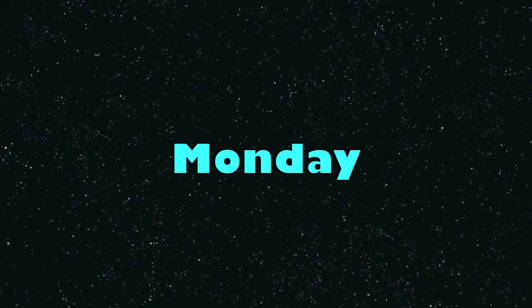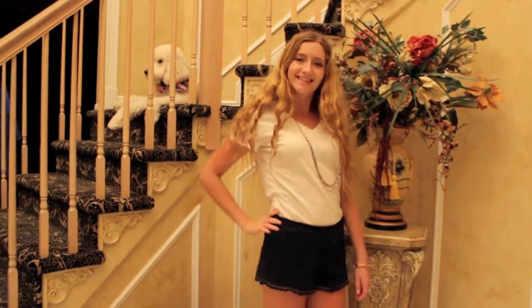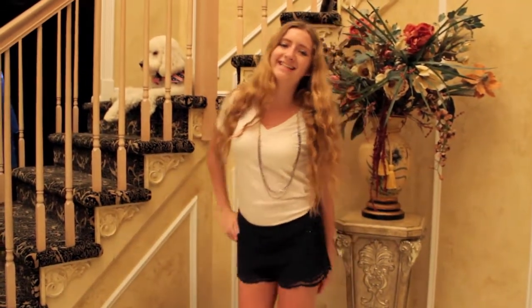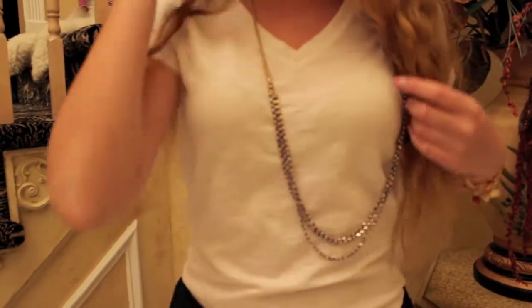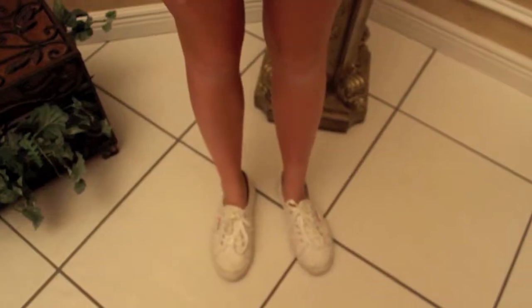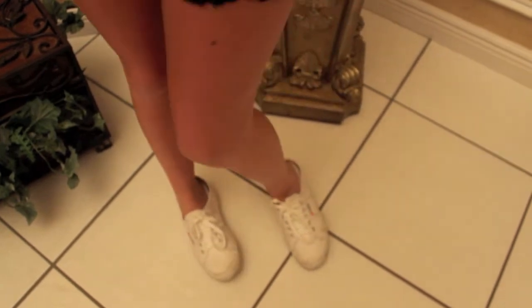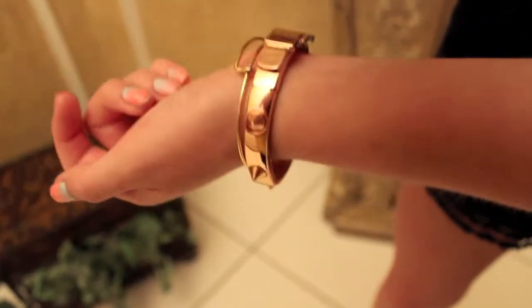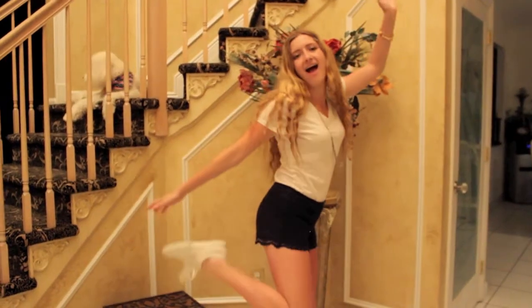Hi everybody, this is an outfits of the week video. Starting off with Monday, I wear this outfit right here. For my shirt I am just wearing a plain white v-neck which I got at Forever 21. For my shorts I'm wearing these adorable navy blue lace shorts — they are so cute and comfortable, also from Forever 21. For my shoes I am just wearing a pair of plain white Supergas, and for accessories I wore a really long gold and blue necklace as well as stacked bracelets. This is my complete outfit for Monday.